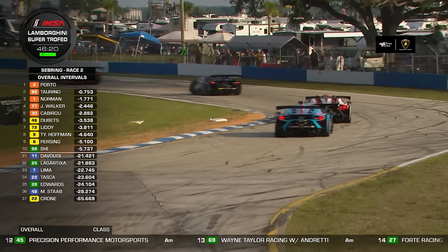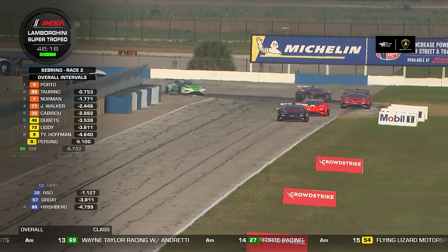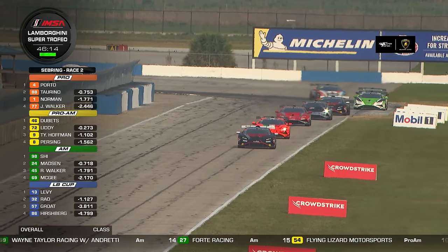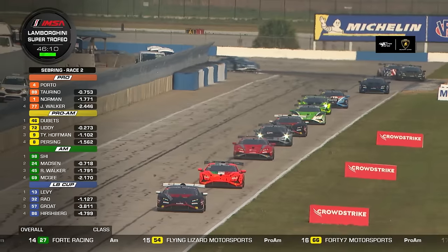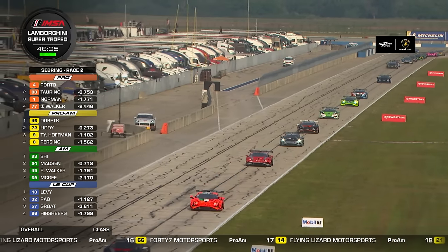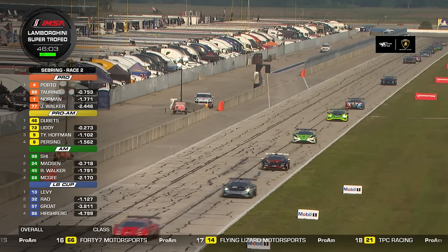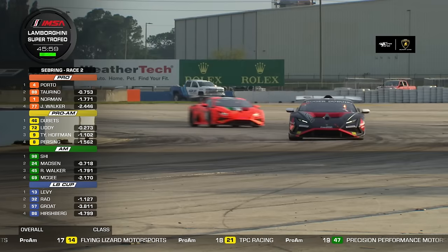This track is notoriously hard on rubber. It's a little less warm now as we get into the evening here at Sebring International Raceway, with a bit of hazy sunshine. What an atmosphere — a massive crowd on hand, super excitement. We've had some great racing already today, and this is already shaping up into another good one.